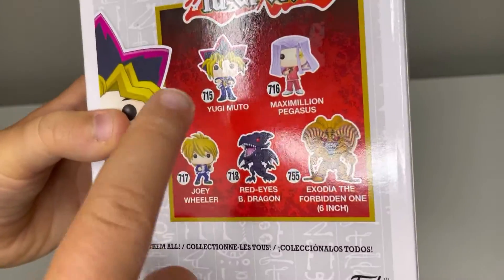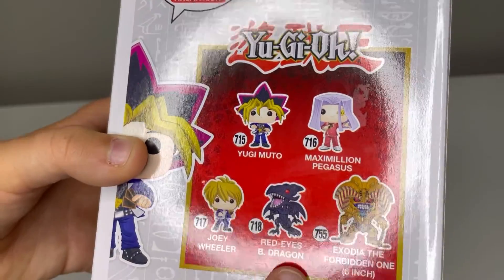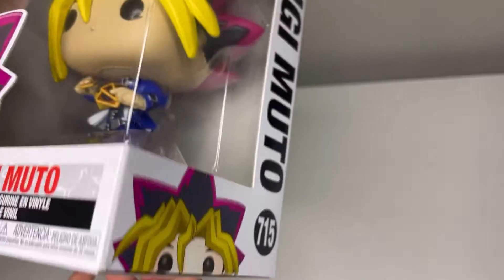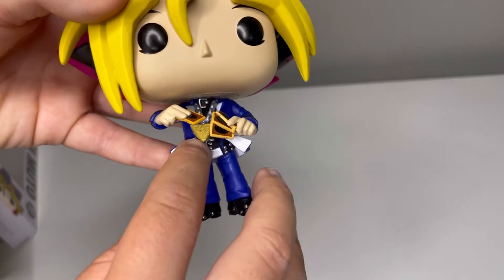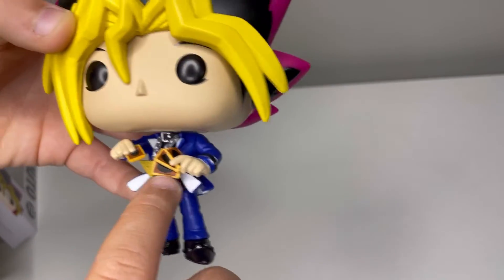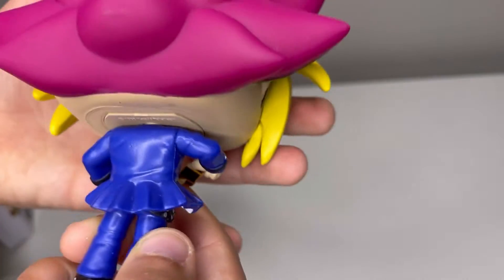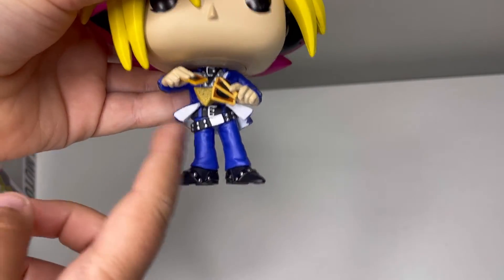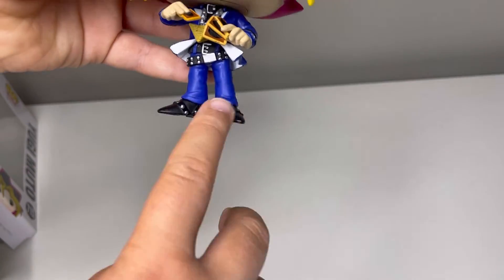The other people in the pack are Max Alienium, Pegasus, Joey Wheeler, Red Eyes Black Dragon, and Xavier the Forbidden One 6-inch, which both of my brothers have — it is very, very cool. Here is the Millennium Puzzle. Here are some cards that he is holding. I really like the details. The puff on the jacket is really cool, and I also like the little studs that they did on his shoes.